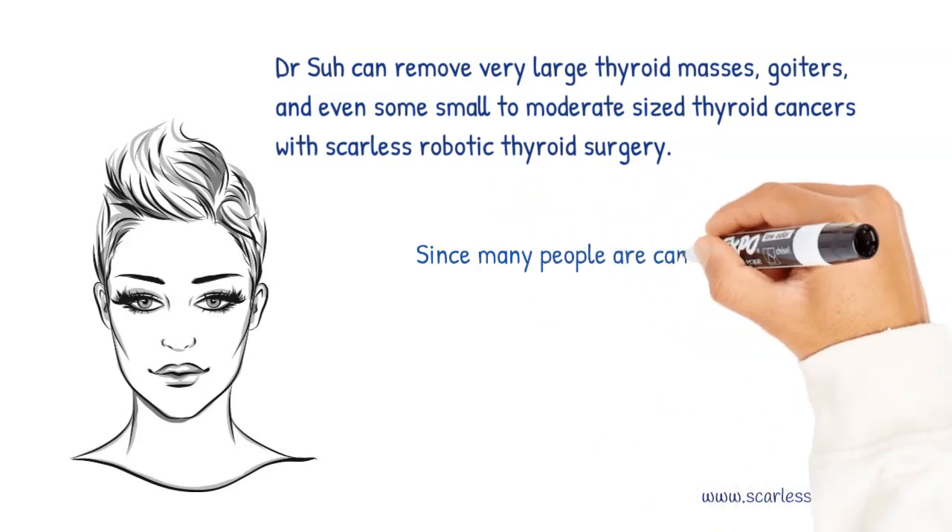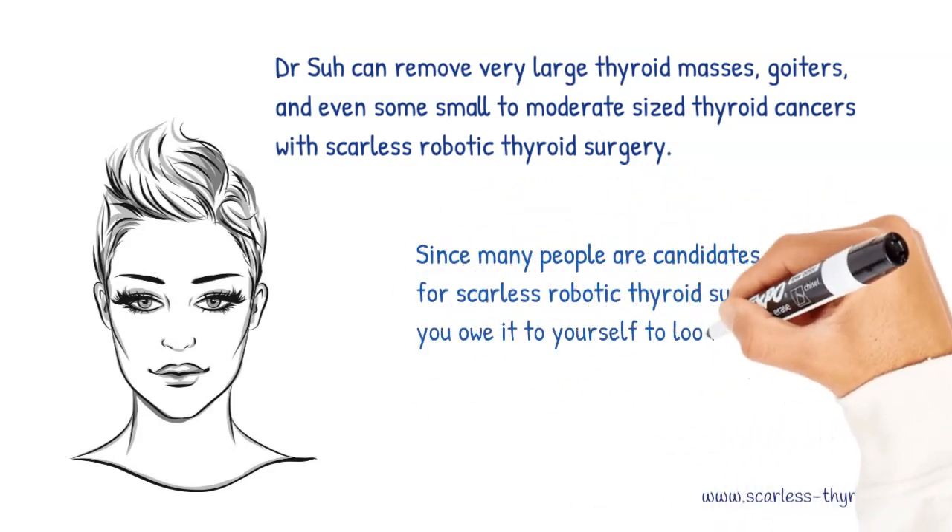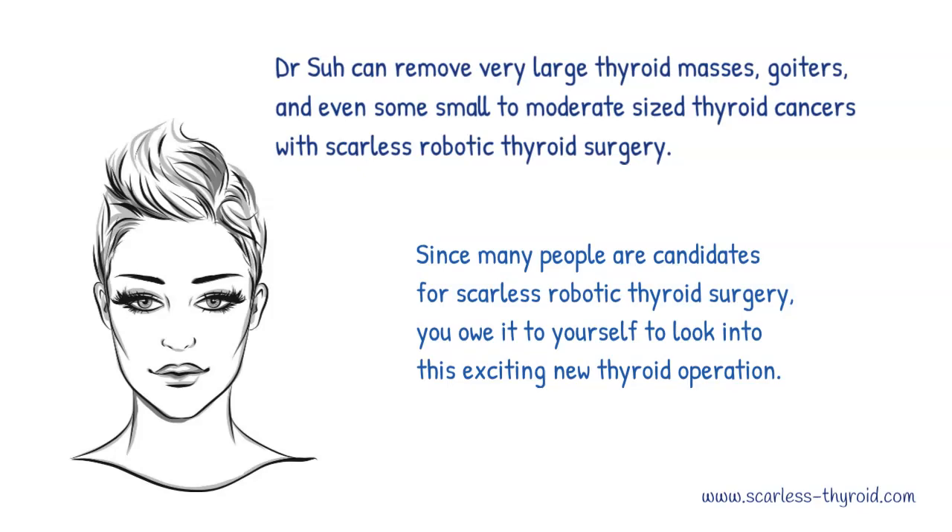Since many people are candidates for scarless robotic thyroid surgery, you owe it to yourself to look into this exciting new thyroid operation.